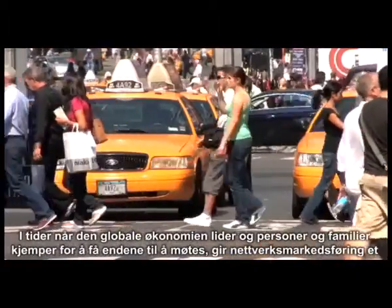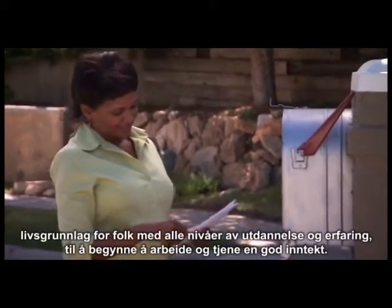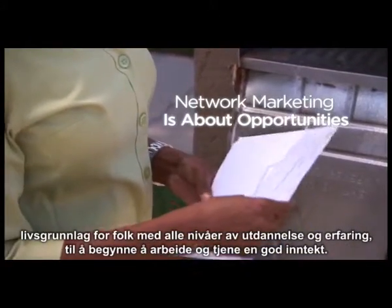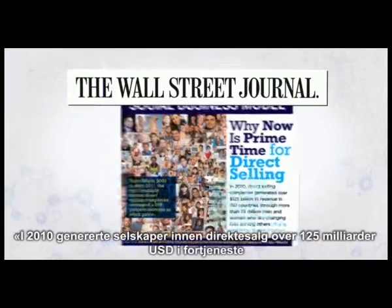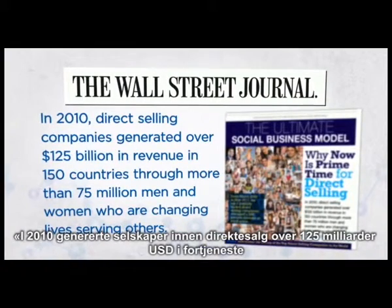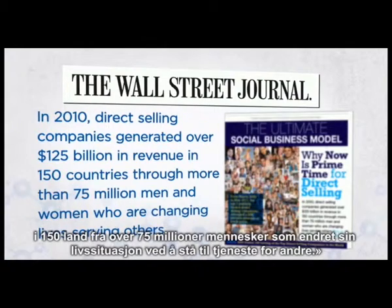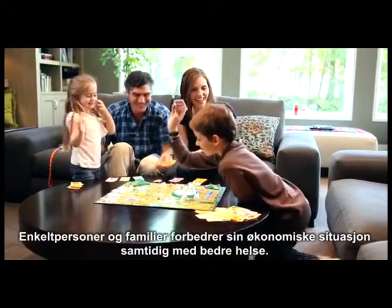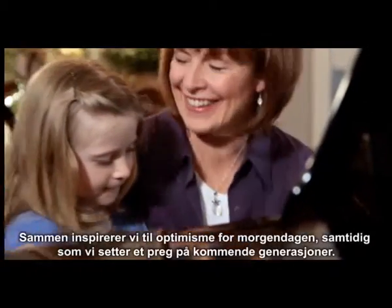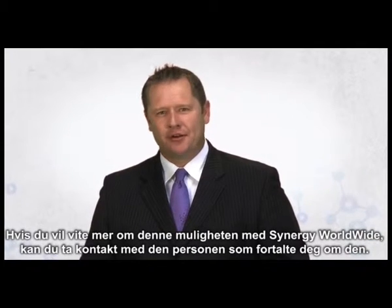During a time when the global economy is suffering and individuals and families are fighting to make ends meet, network marketing provides a viable option for people of any education level, experience, or financial means to roll up their sleeves, get to work, and earn a substantial income. In a featured article published in the Wall Street Journal regarding this industry, it says that in 2010, direct selling companies generated over $125 billion in revenue in 150 countries through more than 75 million men and women who are changing lives by serving others. Through network marketing, and more specifically through Synergy Worldwide, we are impacting lives around the world — improving financial situations while enhancing health, inspiring optimism for tomorrow while leaving a legacy for generations to come. If you'd like to find out more about this opportunity with Synergy Worldwide, we invite you to contact the person that introduced you to this information.